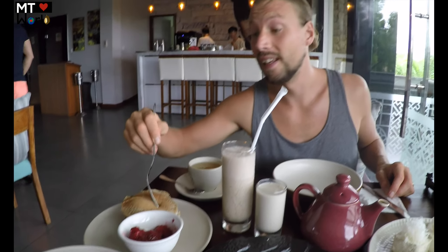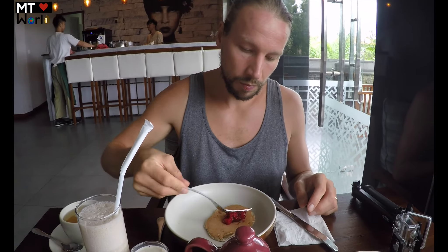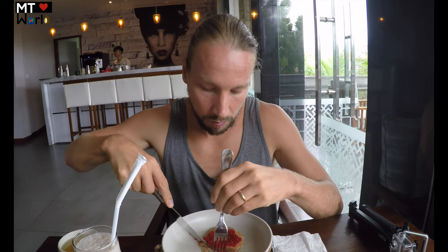Can I begin with some pancakes? Going to be very interesting — I haven't had pancakes since I can't even remember when. They're really nice, taste like any other pancakes, really nice with the frozen raspberries as well. Yummy!